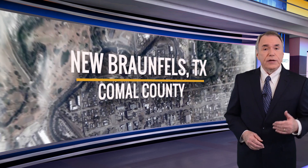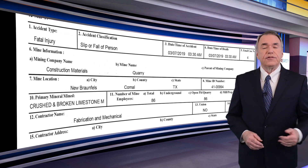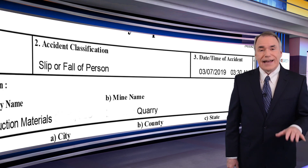Just two weeks ago, a contract miner in Comel County, Texas was killed when he was changing drive belts on a log washer motor. The miner lost his balance and fell backwards through a narrow gap between two of the log washers, landing on a cable tray nine feet below.